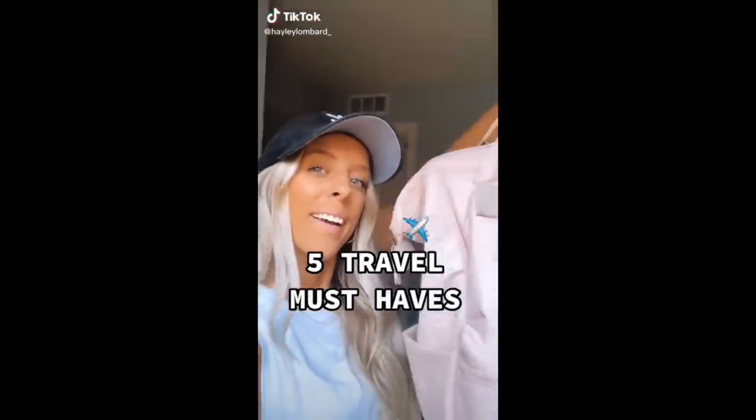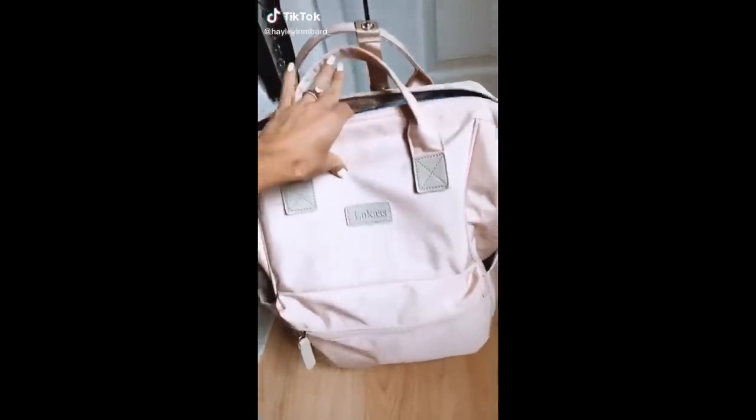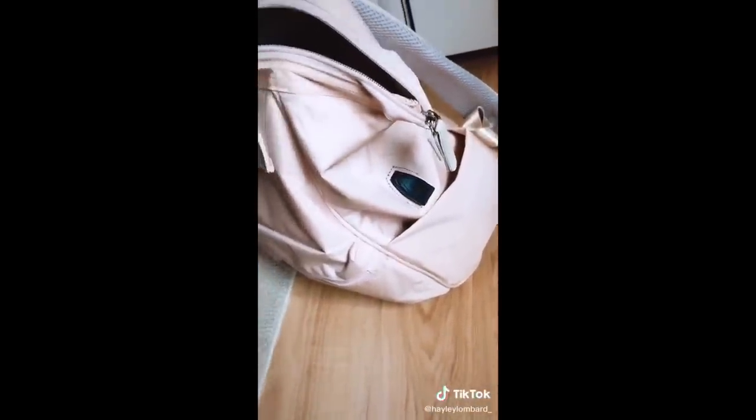Five travel must-haves. This backpack is my new obsession. It's so great for traveling because it has so many compartments and it has a spot where you can charge your phone.